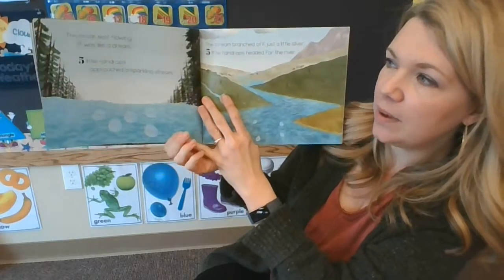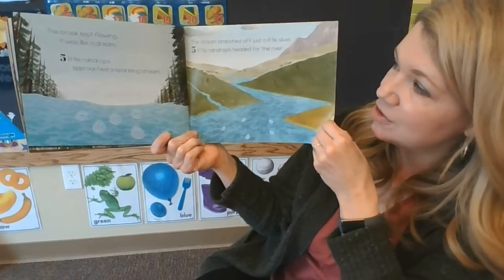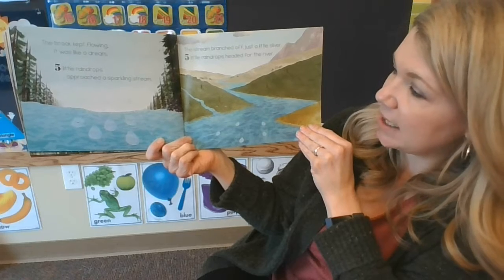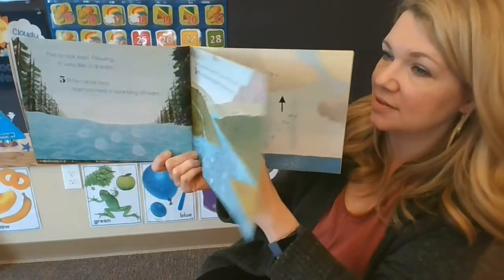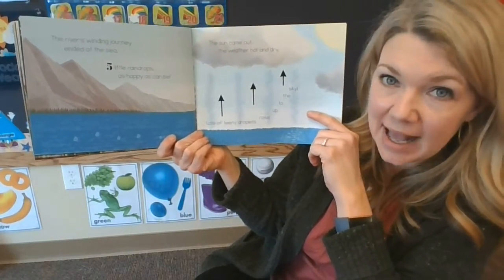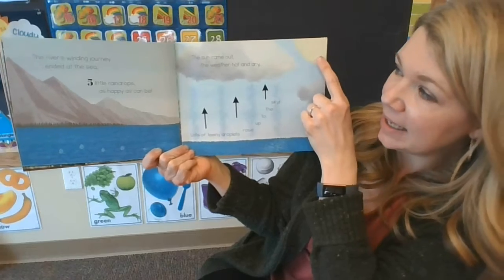The brook kept flowing. It was like a dream. Five little raindrops approached a sparkling stream. The stream branched off just a little sliver, and five little raindrops headed for the river. The river's winding journey ended at the sea, and five little raindrops were as happy as can be.